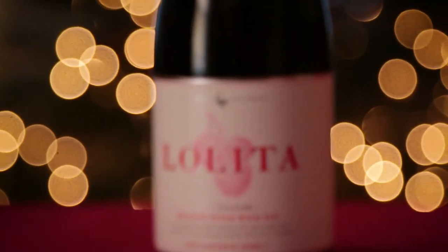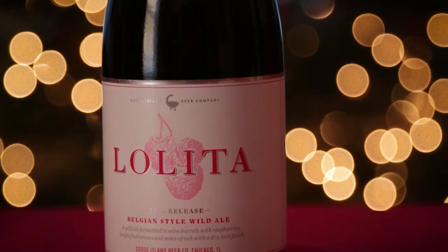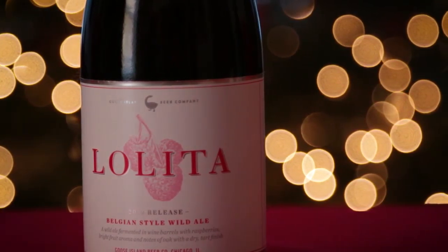Lastly, we have Goose Island's Lolita, a wild ale that is aged in wine barrels with 50 pounds of fresh raspberries, giving it a dry, tart, oaky finish.